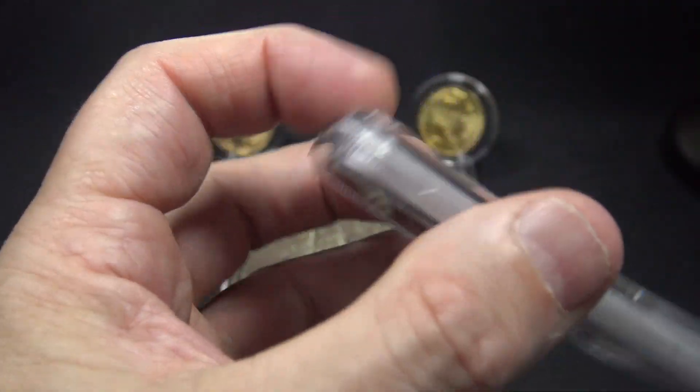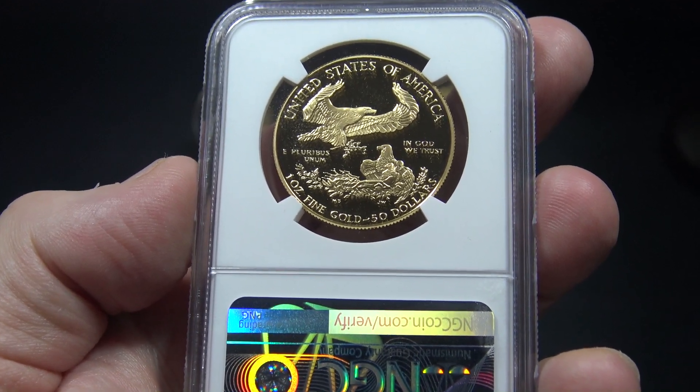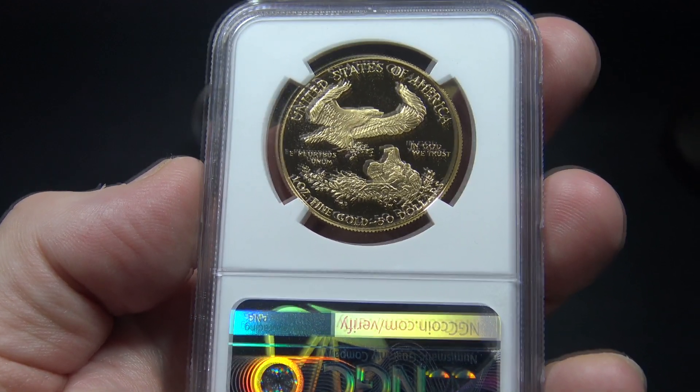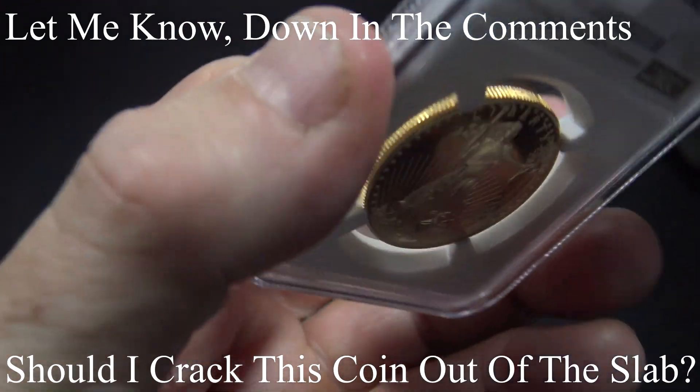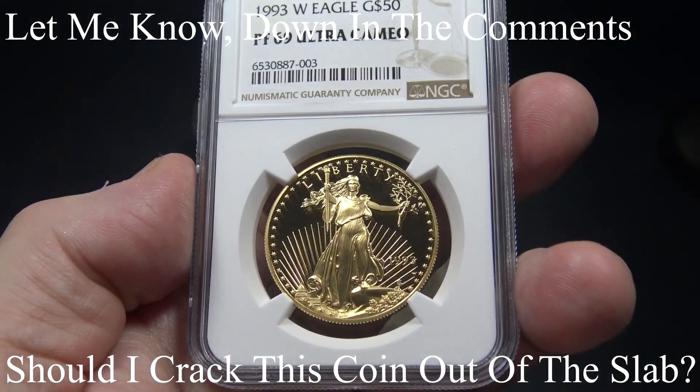It's, of course, Type 1. And boy, it's a beautiful one ounce gold proof coin. Let me know down in the comments — do you think I should break this coin out of the slab or not? I'm not sure I can decide.